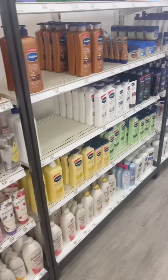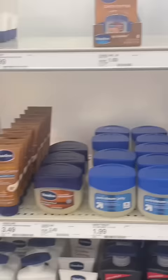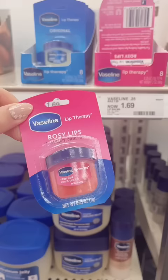So the last time I did a Target haul, I was deep in the Vaseline aisle when I noticed something I'd never seen before. Is it just me or does this look suspiciously similar to the Laneige lip mask? And for less than $2, I was about to find out if this is a dupe.